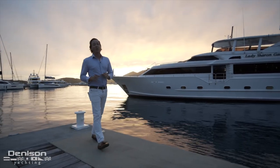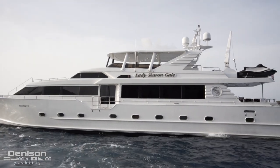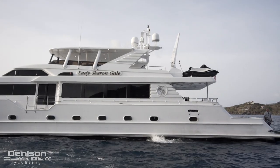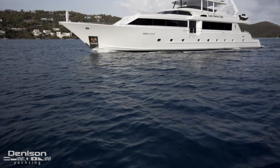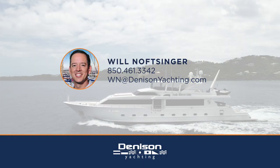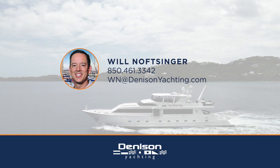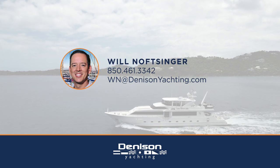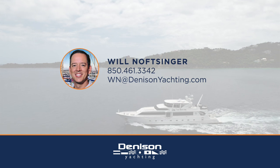Thanks for joining us aboard today's tour on Lady Sharon Gale. My wife Carrie and I would love an opportunity to come back to St. Thomas and show you this boat. Please contact us anytime. Probably the biggest strong suit of the boat is the fact that you can just make this boat yours and not have to work within the confines of what most yachts are. You just have a shell — a great shell to operate on. That's probably the biggest strong suit of a Broward.